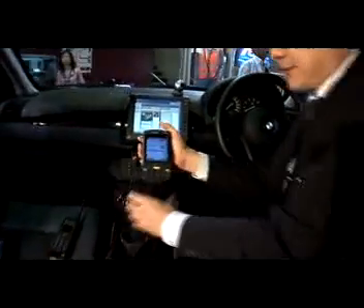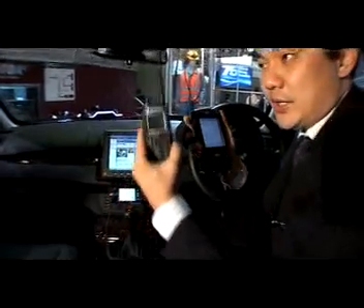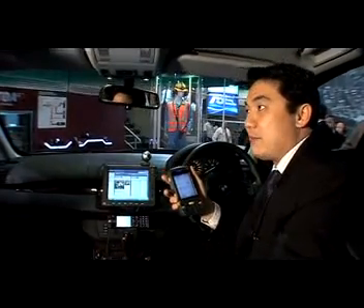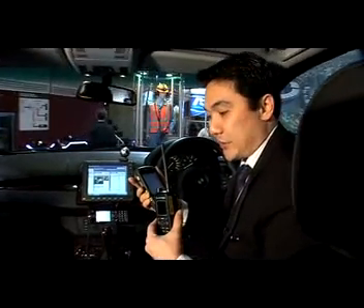Devices in the field are something like this — you can see here the MC70. What we are showing today is our capability of Bluetooth connectivity between our Tetra radios and the MC70. With Bluetooth connectivity it allows us to be more flexible in deploying PDA devices in the field while still wirelessly connected to the Tetra network.